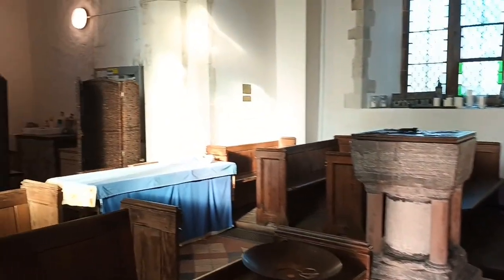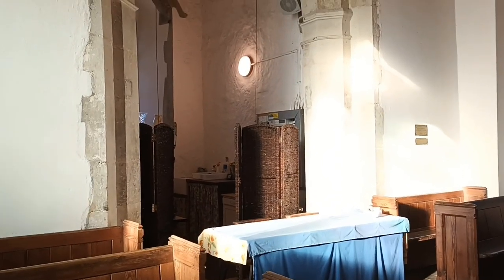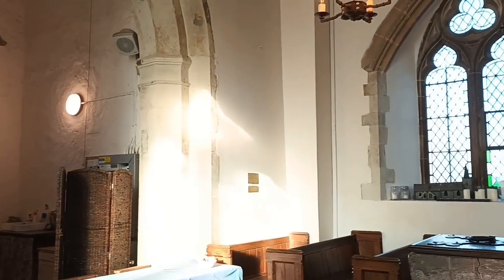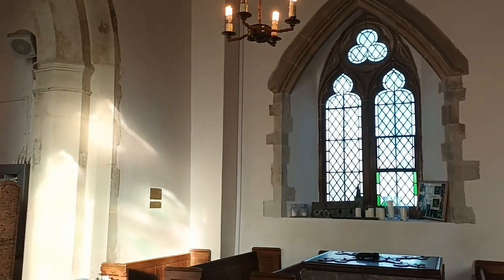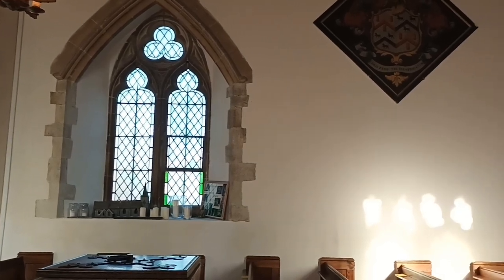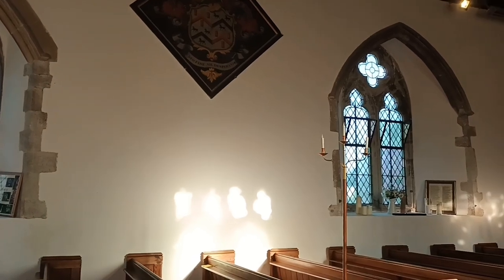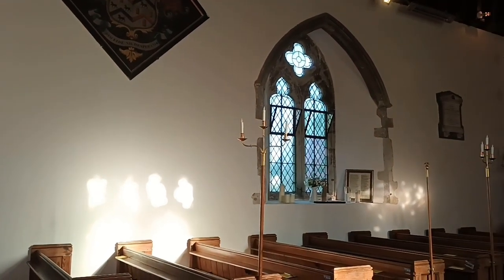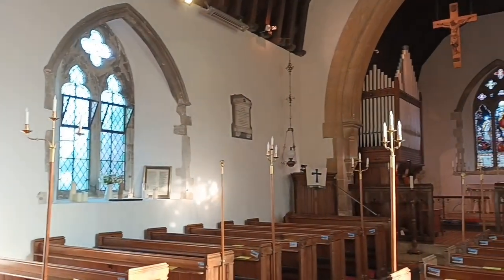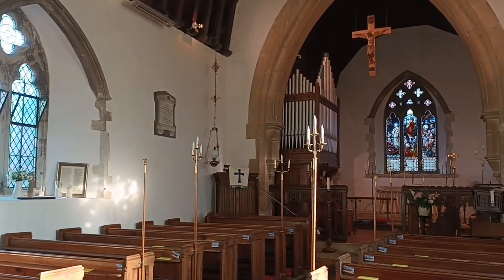There was already a church here when William I — William the Conqueror — had the Great Survey of England drawn up in 1086, known as Domesday. Although the present church underwent major alterations in the Victorian period, most of its structure remains truly ancient, with parts dating back to circa 1185. St Leonard's Church sits, as it has always done, in the centre of the parish it serves, a small community of no more than about 400 people. To this day, it is still the largest building in the village.